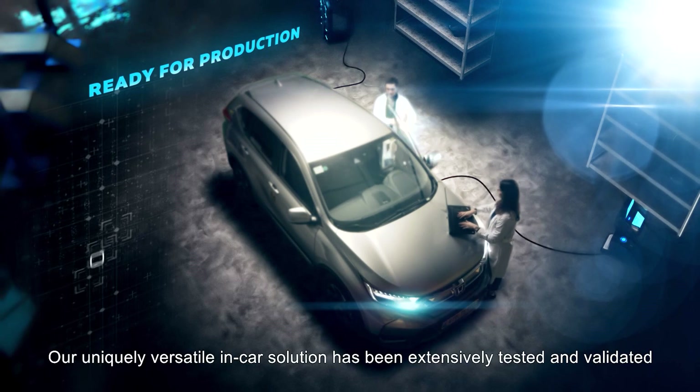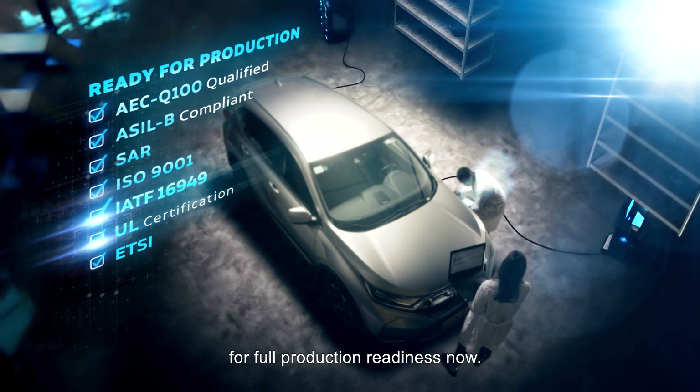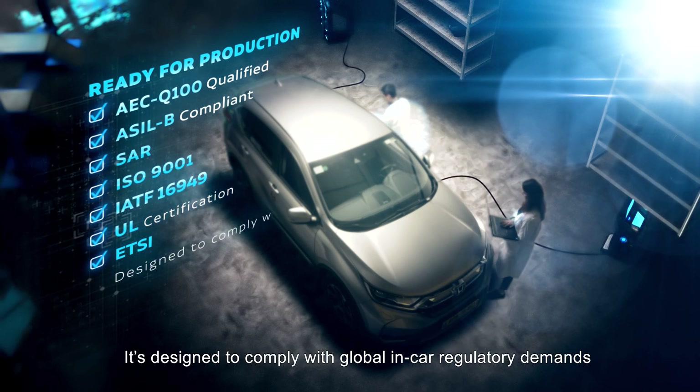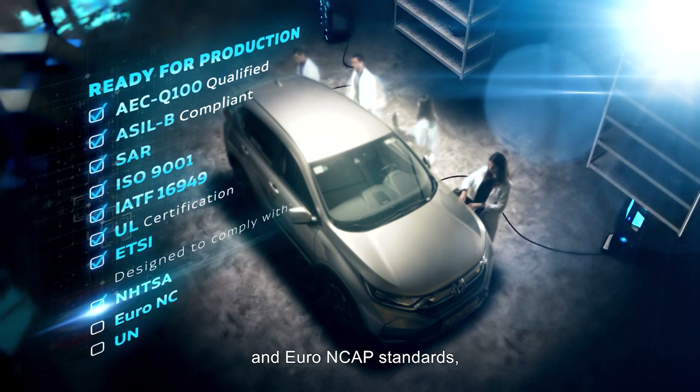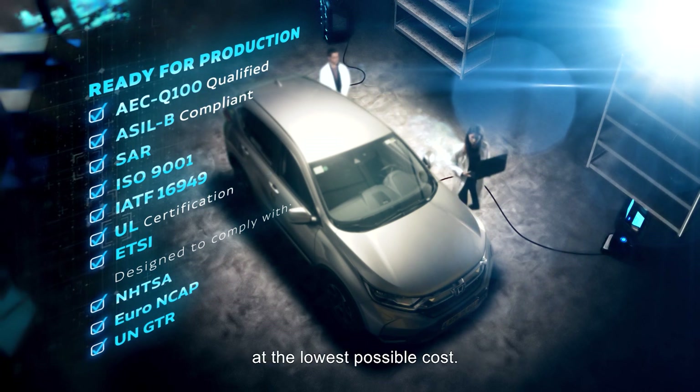Our uniquely versatile in-car solution has been extensively tested and validated for full production readiness now. It's designed to comply with global in-car regulatory demands and Euro NCAP standards, helping vehicles achieve far higher safety ratings at the lowest possible cost.